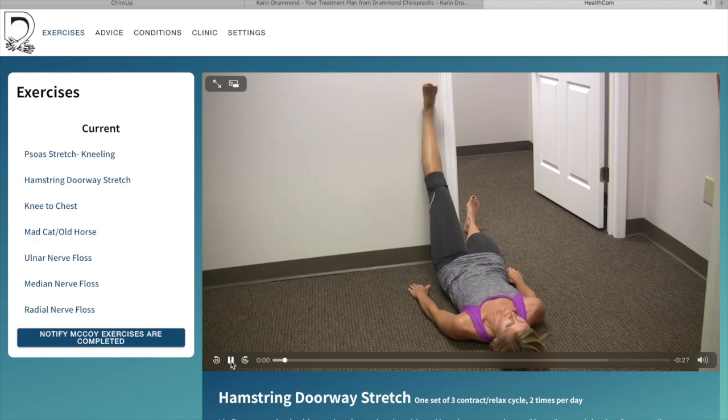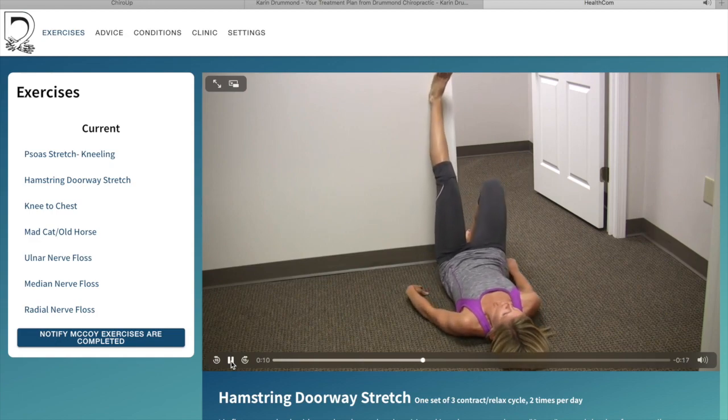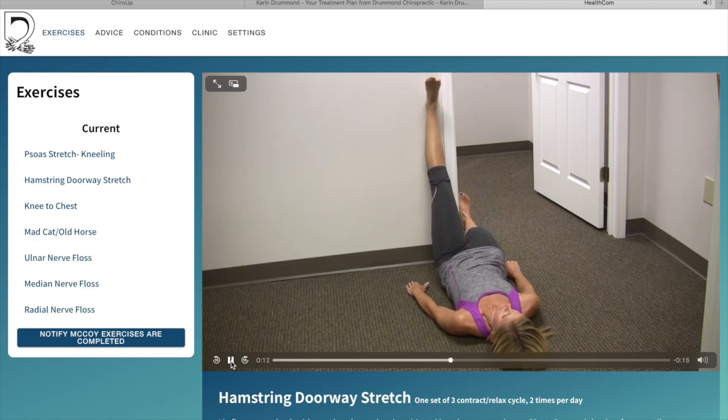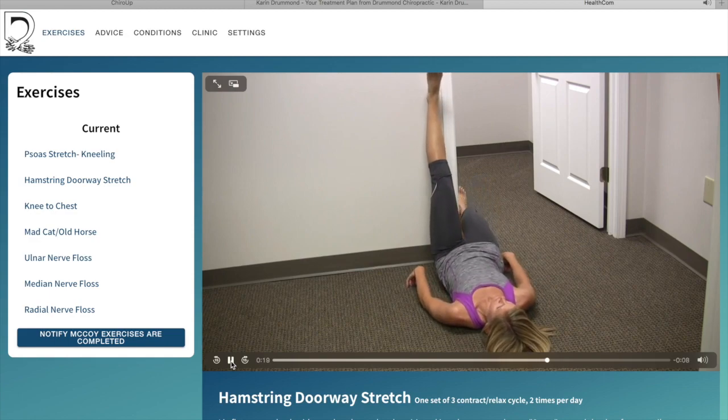Lie flat on your back with your leg elevated and positioned in a doorway as shown. Scoot toward the door frame until your hamstring is taut. Contract your hamstring by attempting to push your heel into the door frame for seven seconds. Relax and gently slide your buttocks toward the door frame while keeping your knees straight to increase the stretch.